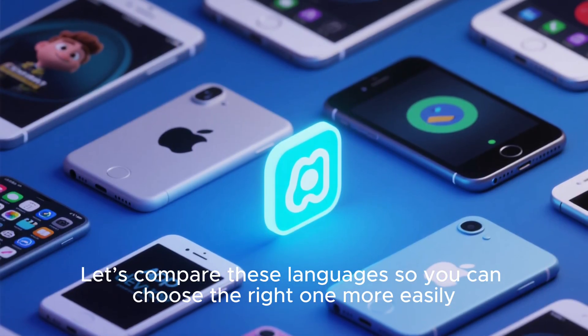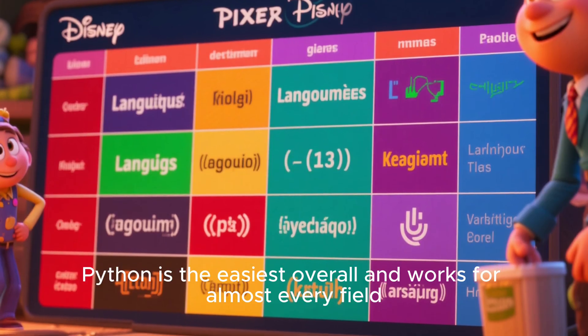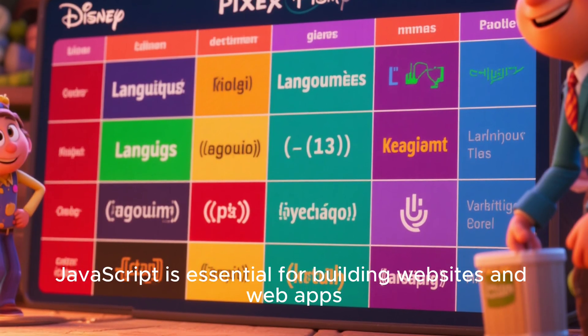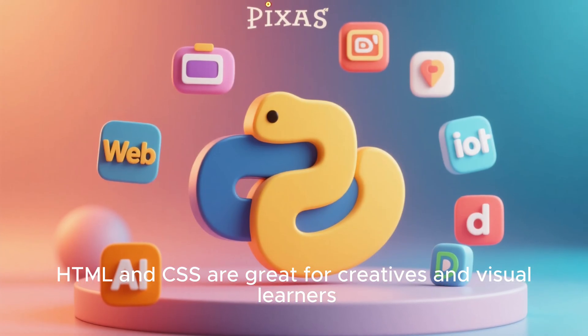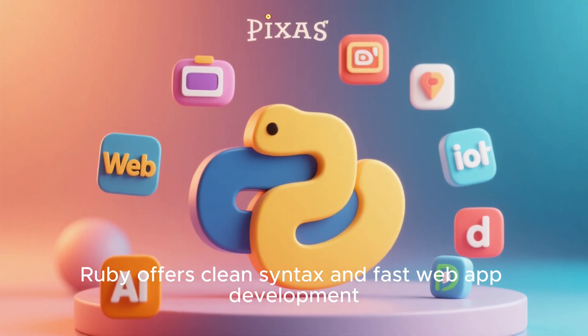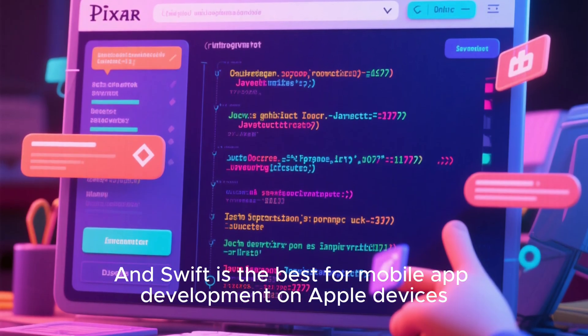Let's compare these languages so you can choose the right one more easily. Python is the easiest overall and works for almost every field. JavaScript is essential for building websites and web apps. HTML and CSS are great for creatives and visual learners. Ruby offers clean syntax and fast web app development. And Swift is the best for mobile app development on Apple devices.